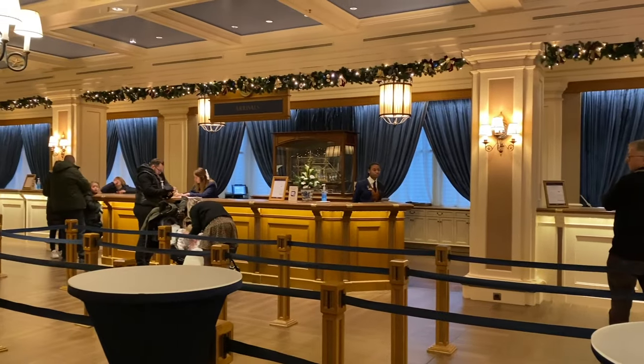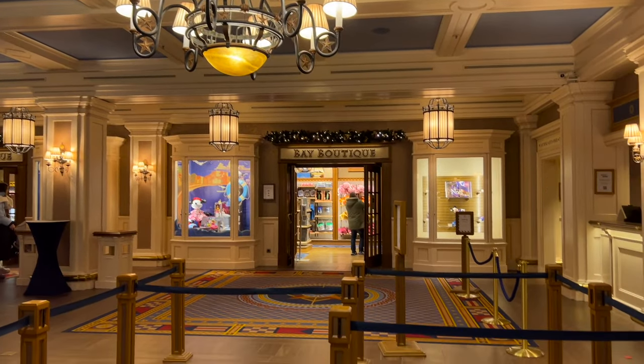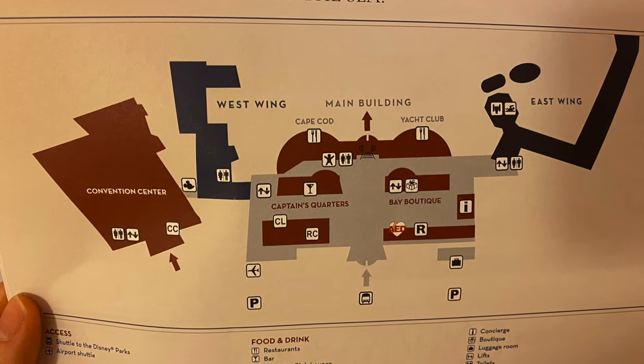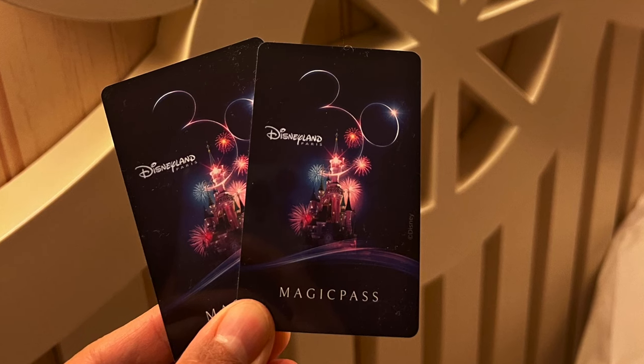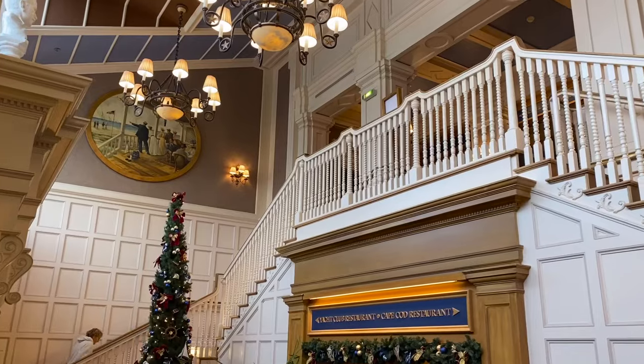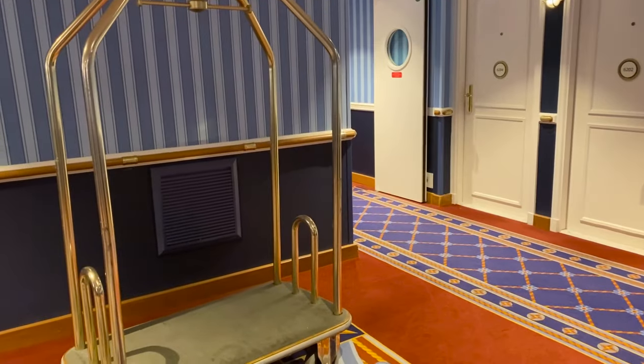The reception is so beautiful and is also where the hotel shop is. When we arrived at around 3pm, there was a short wait at reception to check in, where they give you a map and also the Magic Pass. The Magic Pass is used to open the room door, enter the parks, and holds the meal plan credits, so definitely keep it in a safe place.